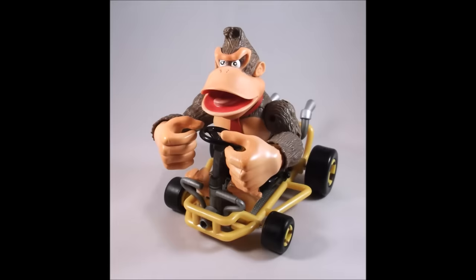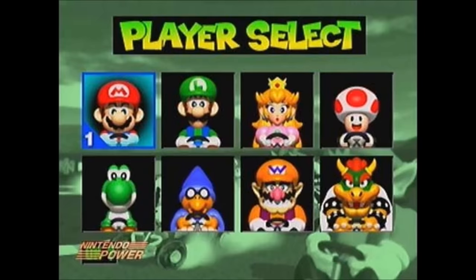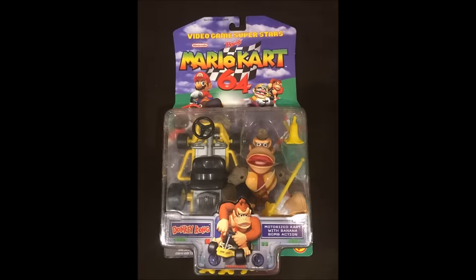One really interesting thing about this figure is that we could have gotten a different figure entirely in the place of Donkey Kong. In early footage of Mario Kart 64, then under the name Super Mario Kart R, Magikoopa was seen in place of Donkey Kong. Could you imagine a Magikoopa figure being in the set instead of Donkey Kong? But I think Donkey Kong was definitely the greater option. Donkey Kong's accessory is, what else, bananas — but they're identical to the ones that came with Yoshi. There's no way they could have made this figure and not given him bananas, but it does make you wonder why Yoshi had them to begin with. It obviously saved Toy Biz the cost of not having to make another accessory, but it is kinda strange.